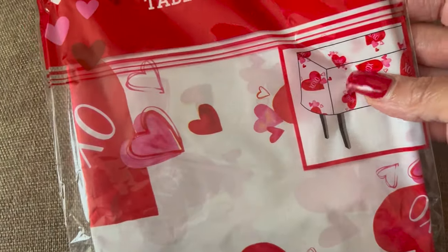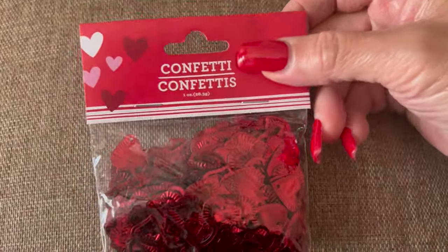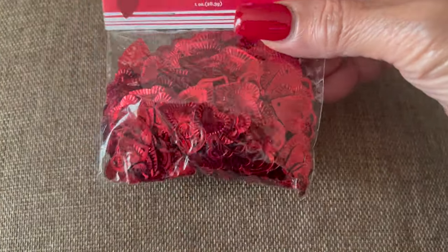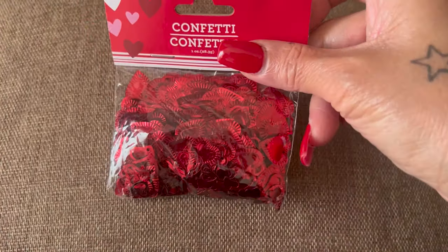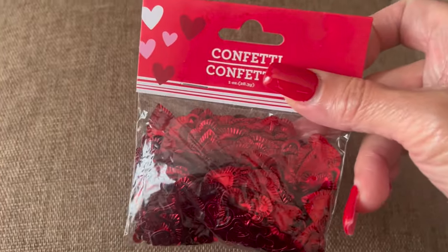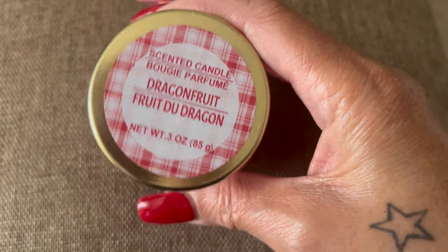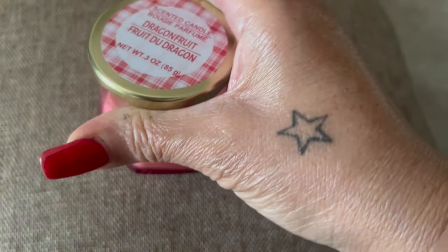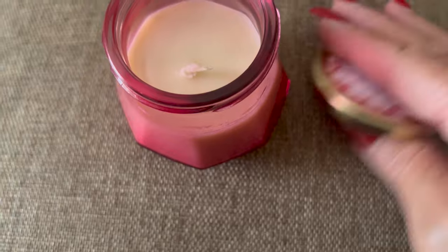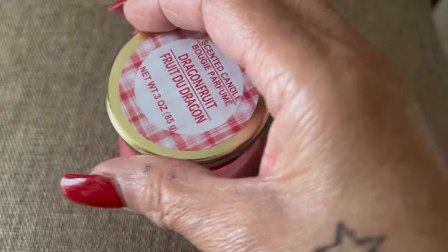Then I picked up a pack of confetti. I said to myself, 'Liz, are you really going to use these?' But I'm going to figure it out — if I buy it then I need to use it, right? I got one in red and they also had pink. Then I saw this cute little candle — it says dragon fruit, it's scented, and it smells really really good. I have an idea of where I want to put this.